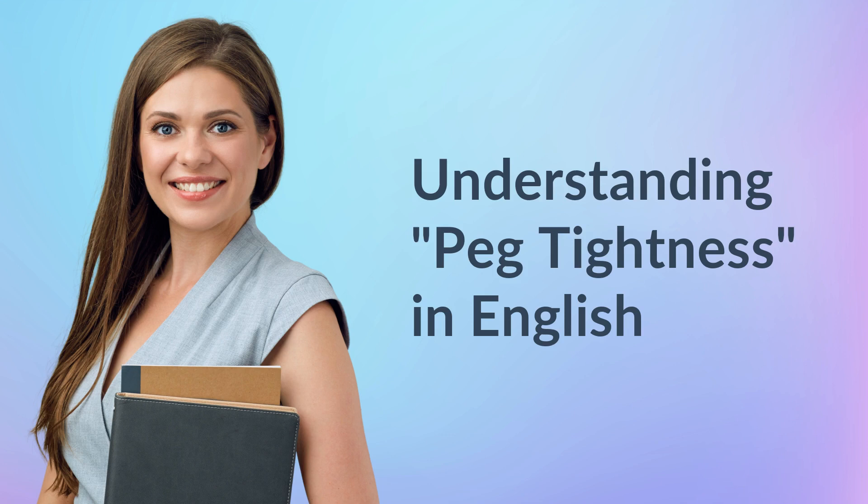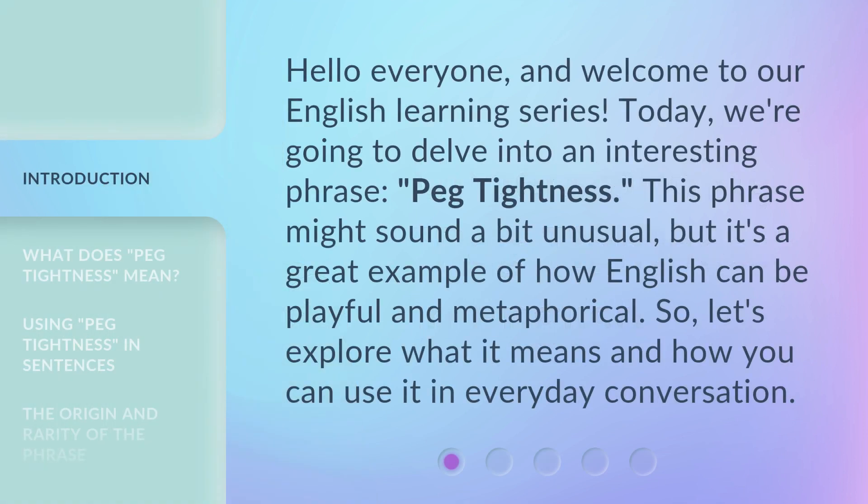Understanding peg tightness in English. Hello everyone and welcome to our English learning series. Today, we're going to delve into an interesting phrase: peg tightness. This phrase might sound a bit unusual, but it's a great example of how English can be playful and metaphorical. So, let's explore what it means and how you can use it in everyday conversation.